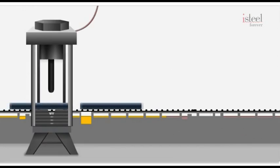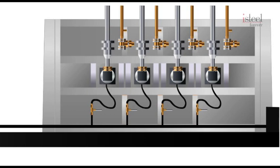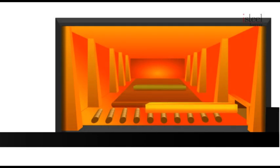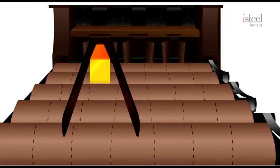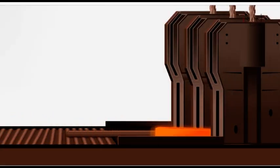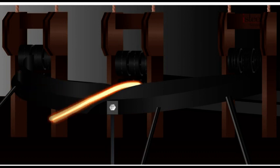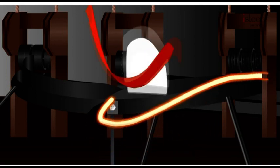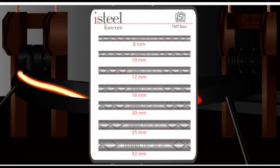The billets are cut and then passed through a computer-controlled reheating furnace, which ensures that there is an even temperature of billet rolling stock, resulting in a better-quality finished product with uniform weight per meter. Post-reheating, the billets go into the rolling mill, where the size of the bar is reduced to the desired diameter. Our rolling mill is able to provide bars of all diameters, from 8 to 32 millimetres, to meet all our customers' construction needs.